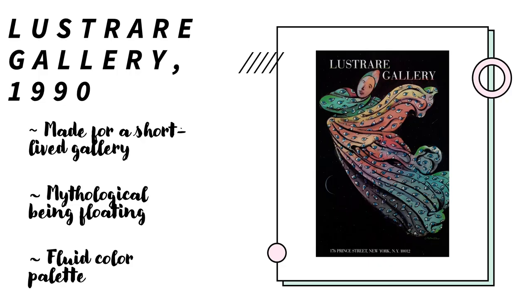The next poster is for the short-lived L'Estrée Gallery in 1990. In it, there is a being floating, very fluid, with drapes moving all around against a black backdrop. On the drapes itself are what seems to be hundreds of eyes, and the colors are of the rainbow. It is really beautiful because it isn't highly saturated where it hurts the eyes, but it all seems very watercolor-like, very natural, human.